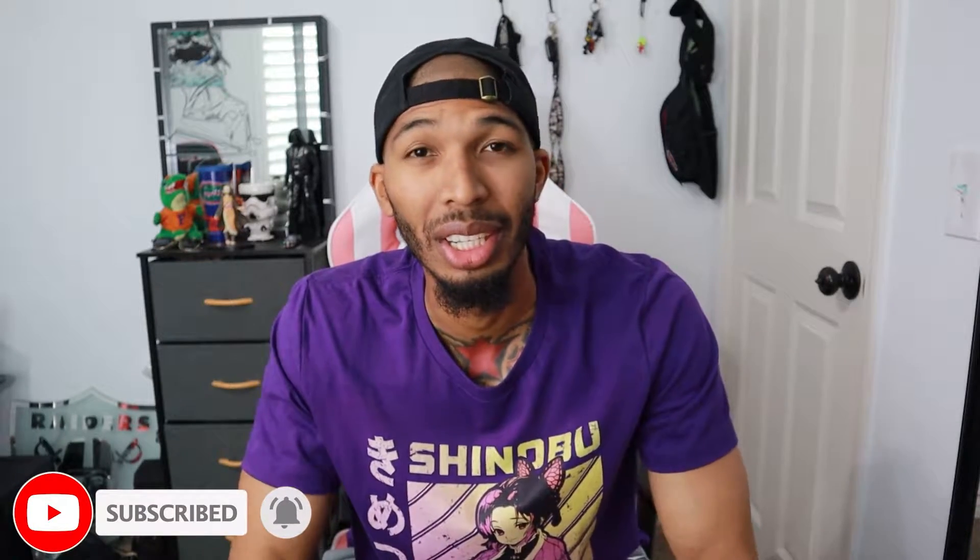If you guys are into any of that stuff, hit the subscribe button down below and don't forget to ring the bell notification. And to all my subscribers, thank you so much for subscribing — I really do appreciate it. You can also follow me on Instagram at RodWBI.